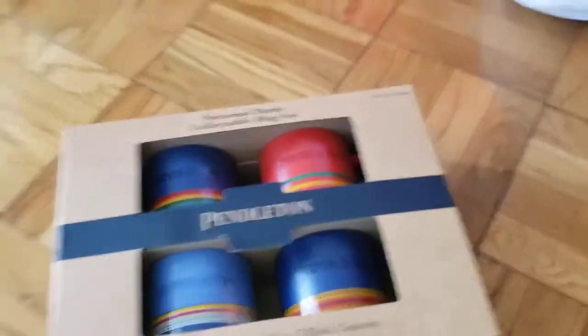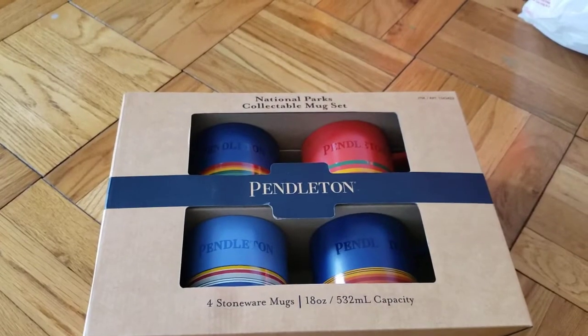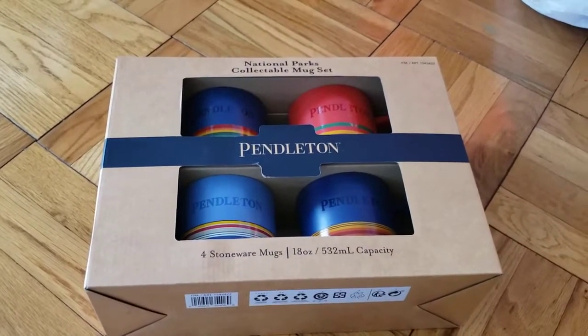Pendleton has actually been around since, I want to say, 1863. I want to say they're out of Portland, Oregon. They're really known for their textiles, their blankets, sheets, throw blankets and things like that. But they do put out a lot of mugs. Pendleton has kind of a cult following — people really like their stuff.